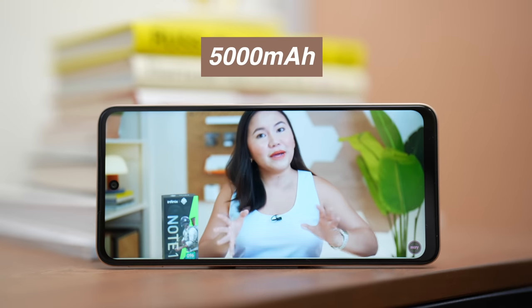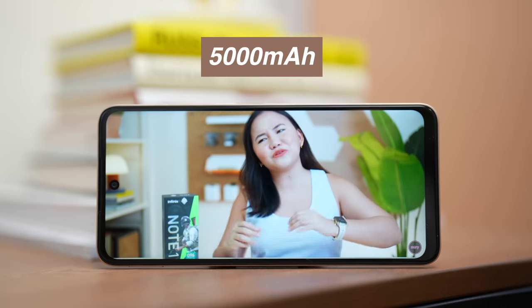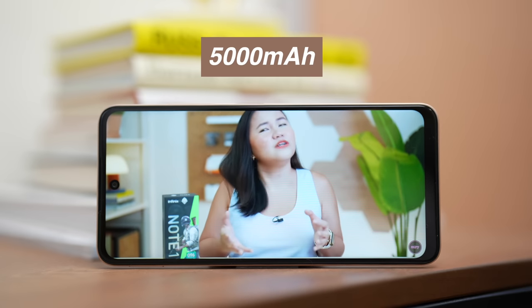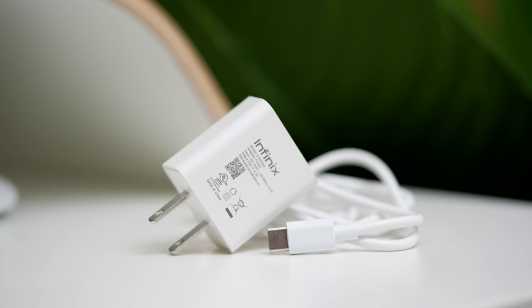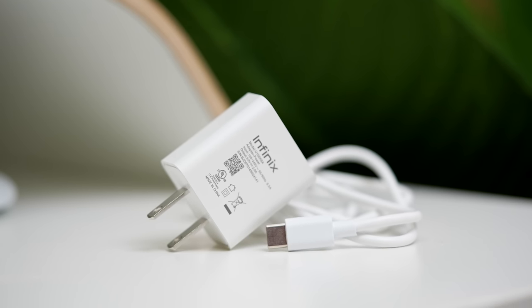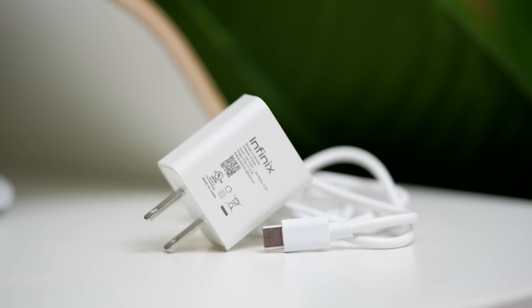It also has a 5,000mAh battery capacity — that's big enough for a phone priced at this point. As of the moment, I haven't fully tested the battery life of the Infinix Hot 11 2022 since we just opened it today. But I'm glad that it has upgraded from micro-USB to USB Type-C charging, making the charging capability a bit faster. In 2022, we really should no longer be buying smartphones that still use micro-USB.